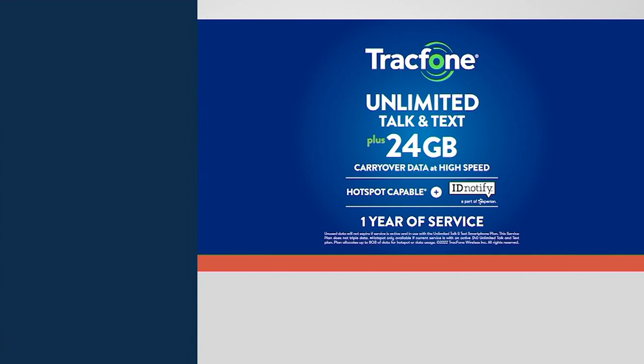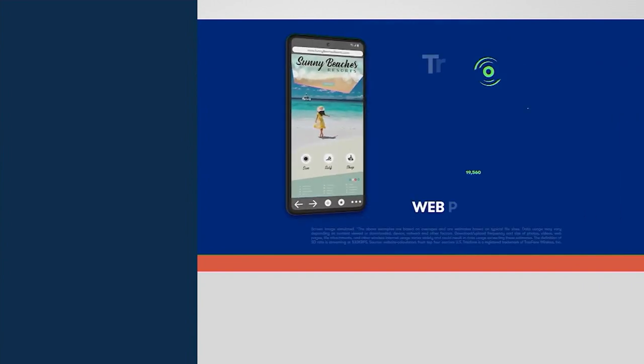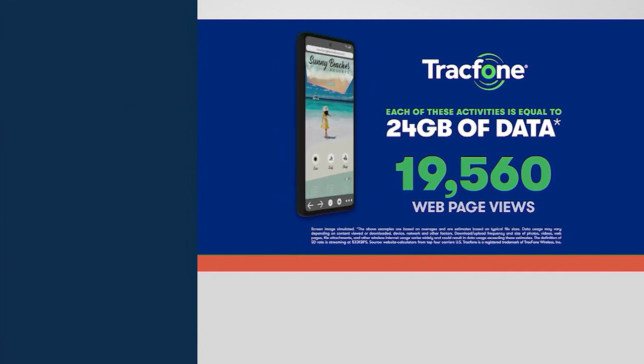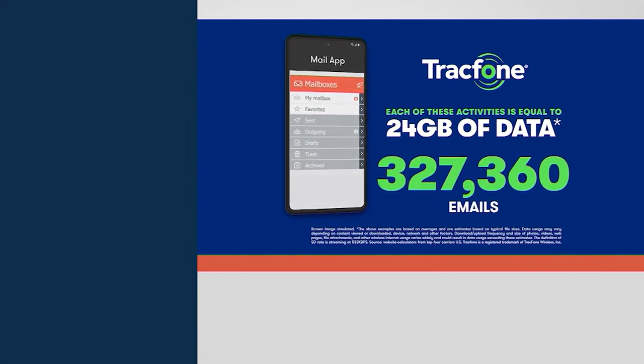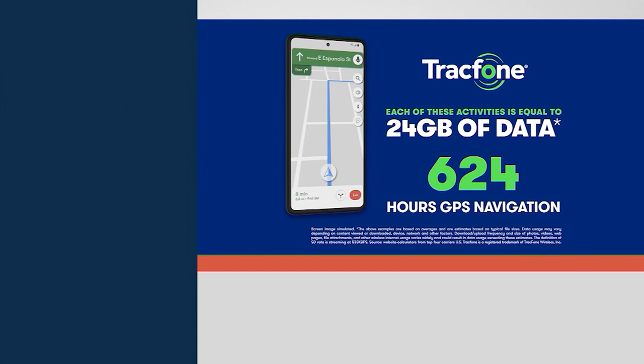This phone is hotspot capable and supports Wi-Fi calling. With 24 gigs of data, you could visit almost 20,000 web pages, do 1,200 hours of social media, send 327,000 emails, or get 624 hours of GPS turn-by-turn directions. That 24 gigabytes really is going to last you quite a while, and you can talk and text all you want for an entire year with no monthly bills, no contracts, no handset financing, and no credit checks.